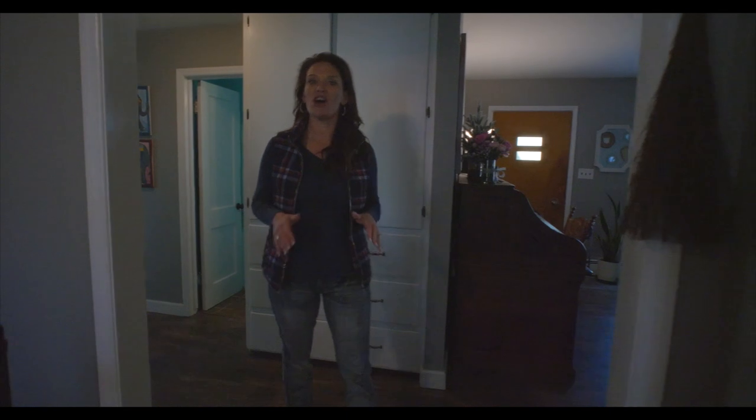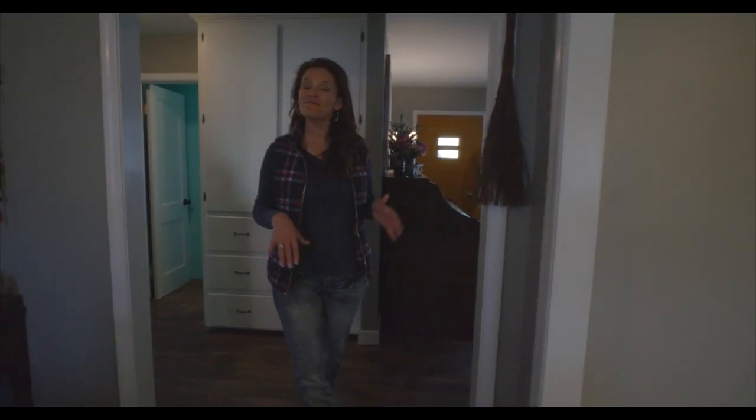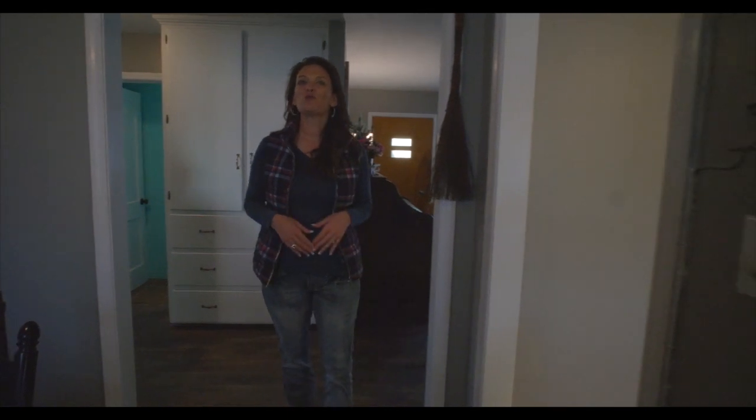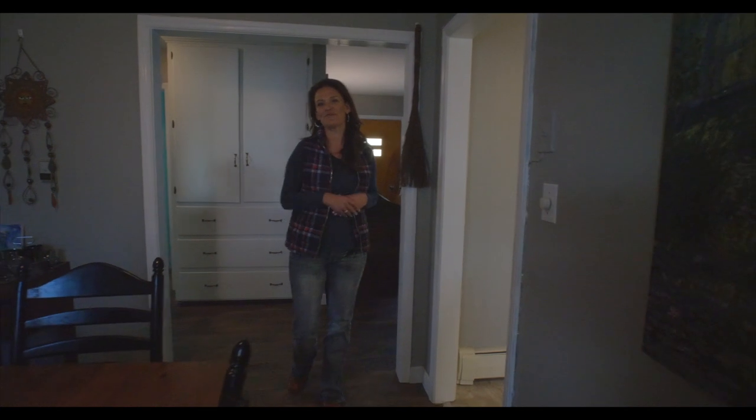This home will not last long. It's perfect for first-time home buyers or downsized buyers. We would love to show it to you. Remember, we want you to love where you live. Make it a great home buying and selling day — see you soon!